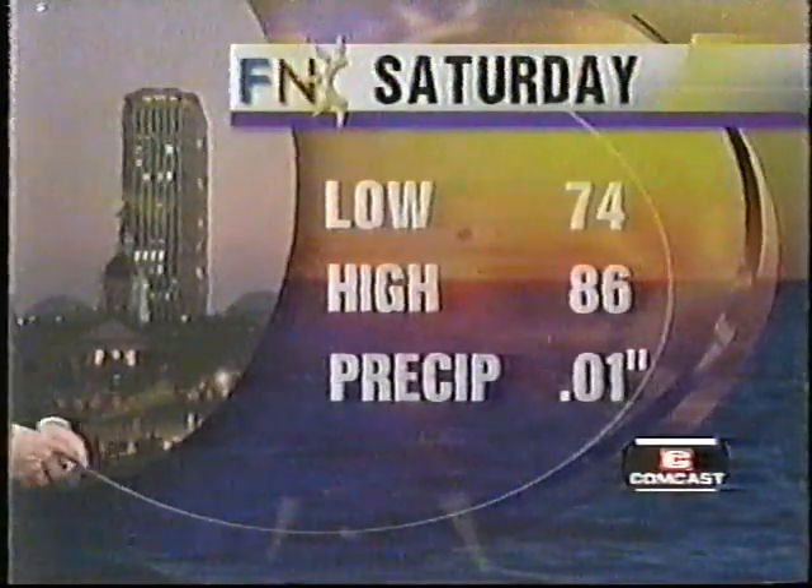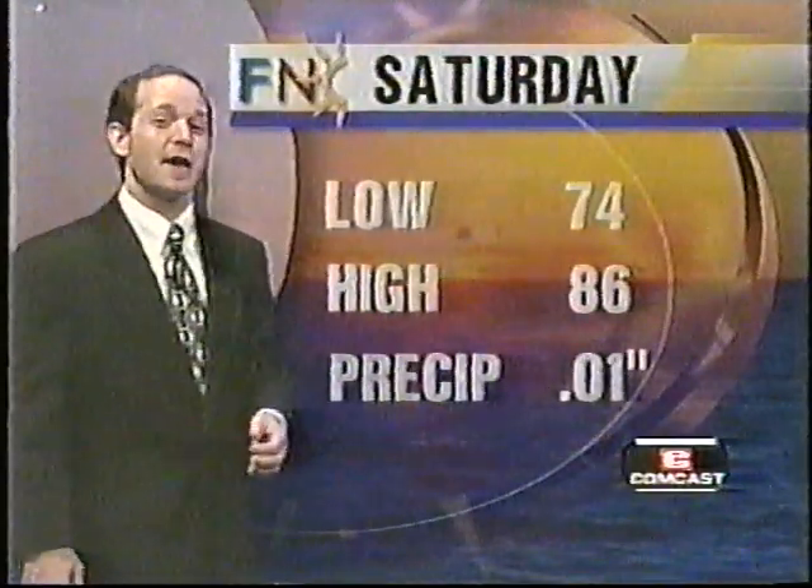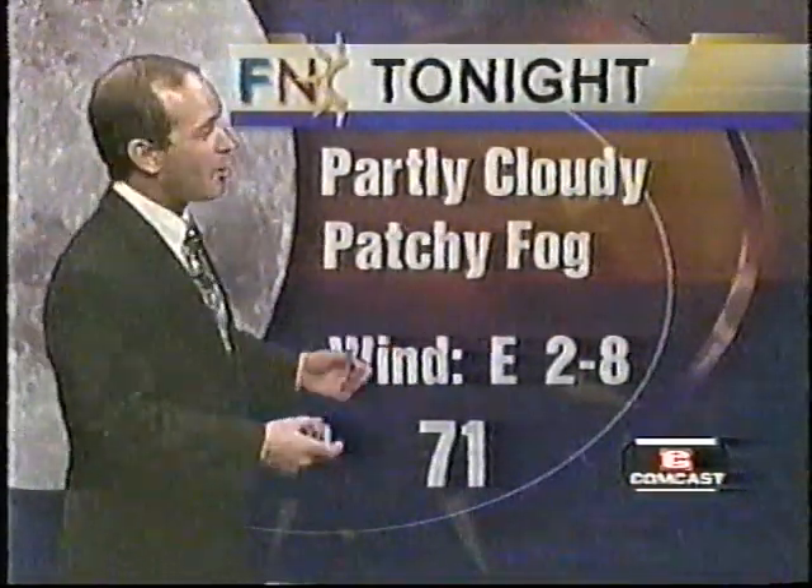In Tallahassee on Saturday, we started off with a morning low right around 74 degrees, rebounded to a daytime high of 86, and at the airport, one one-hundredth of an inch of rain officially. But at your place, you may have had a lot more than that, because rainfall totals vary greatly within a small area.